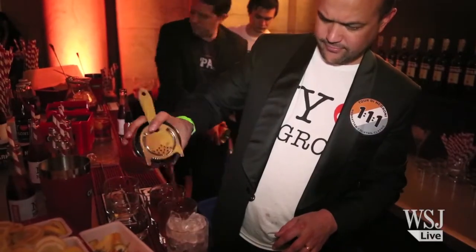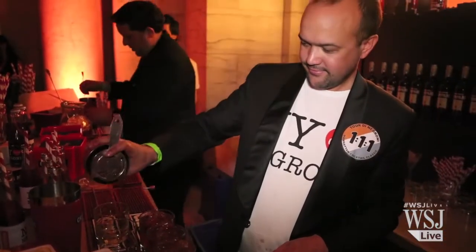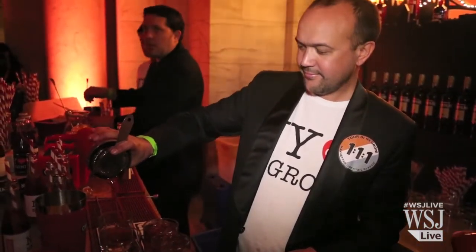It seems like as the Negroni becomes more popular, there's almost a competition among bartenders to out-Negroni each other. It seems that way, yeah. There's chamomile Negronis, chocolate Negronis, chili Negronis — so many variations. It's such a great cocktail.